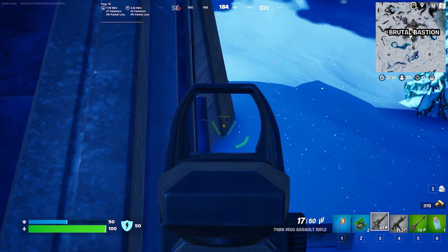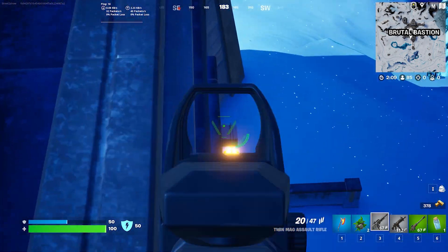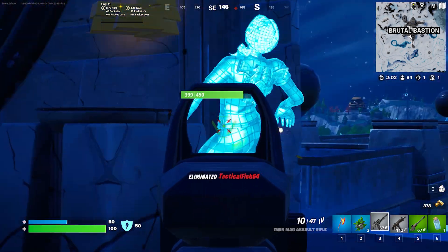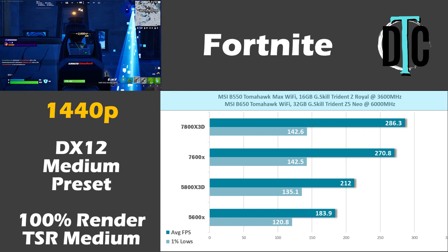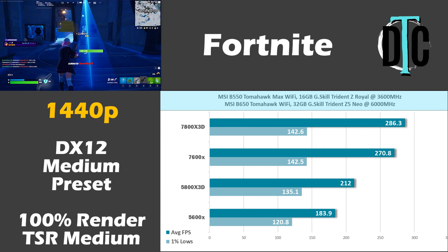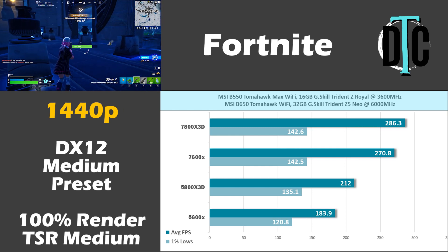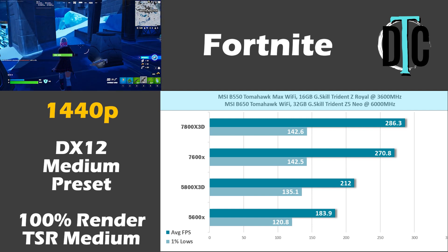Fortnite is here for two reasons: it's still popular, and I have a lot of fun playing. This game was run on DirectX 12 using the medium preset at 100% render scale with TSR on medium. At 1440p, the 5800X 3D beat the 5600X by about 28 fps, but the 7600X beat the 3D CPU by an even greater 59 fps. Surprisingly, the 7800X 3D didn't pull that far ahead — it only managed 16 fps over the 7600X.